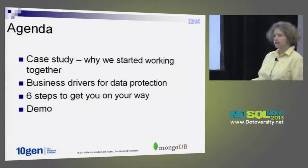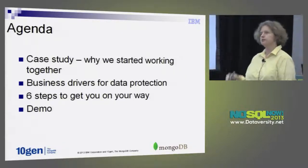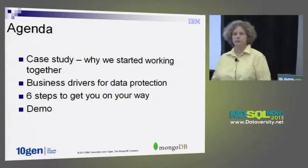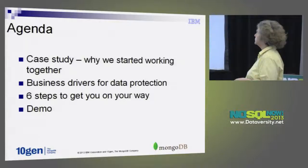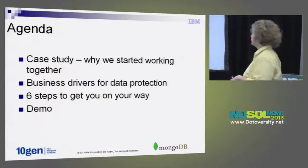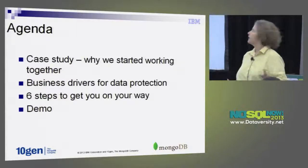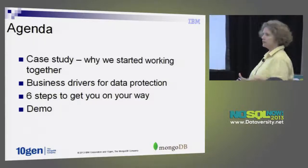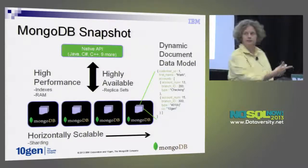The agenda for today: I already talked a bit about why we started working together. Matt's going to go into the use case of this particular client and why they chose MongoDB. I'll cover the business drivers for data protection and a bit of the architecture of our activity monitoring solution. Then we'll go through six steps to get you thinking about security and protection. Sundari's going to do a live demo at the end, and if we run out of time, we can do it during the break.